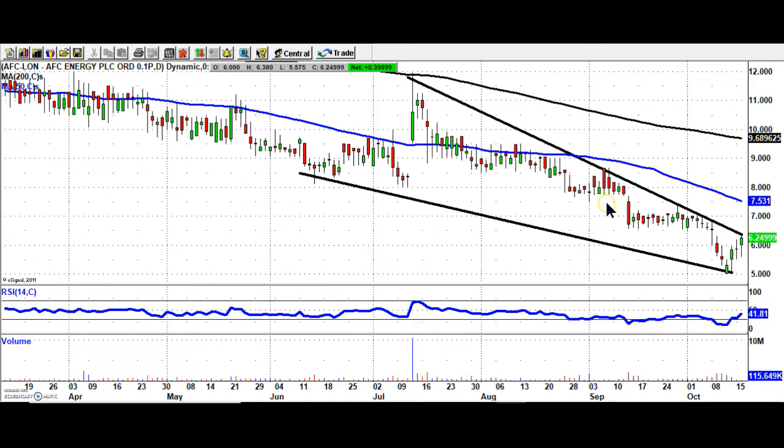Starting off with AFC Energy where it appears that we've got a falling wedge formation here, and a breakout would be an end-of-day close above six and a quarter pence — so very, very close to that at the moment. Initial upside here is the 50-day moving average at 7.53.